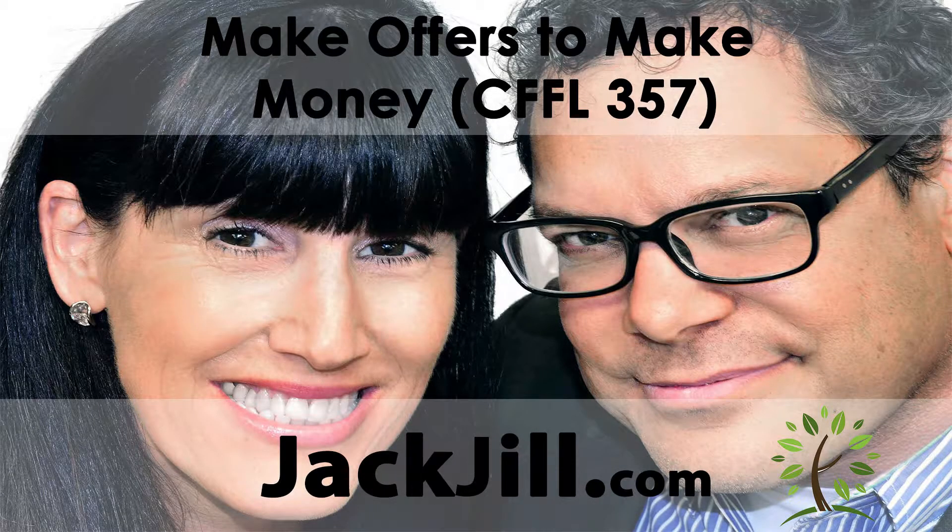Welcome to Land Academy. I'm Jack Butella. I'm Jill DeWitt. We show you how to buy real estate for half of what it's worth and sell it on the internet really fast. We are Jack and Jill and this is the Jack and Jill Show 2. With over 15,000 completed transactions, we're the experts at acquiring property of all kinds, not just land, for half price and flipping them for way more. Let's get the show started.